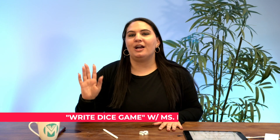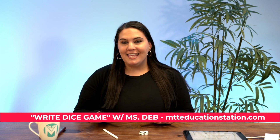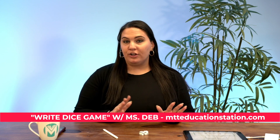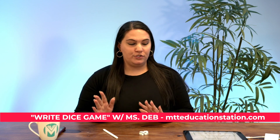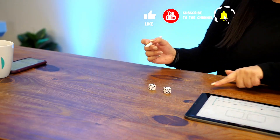Hey, I'm Deborah. I'm going to go over an MTT Education Station game called Roll and Write. This game practices adding. We have this game for different levels depending on kindergarten, first, or second grade. All you need is dice and a pencil. What you'll do is roll your dice and take the numbers that are on the dice.